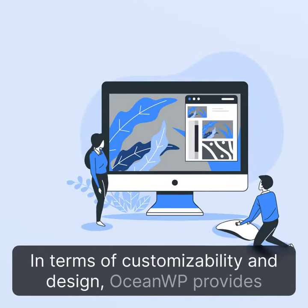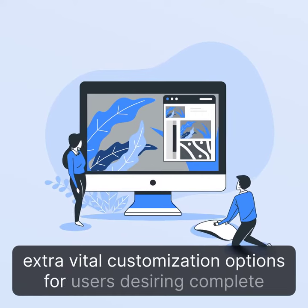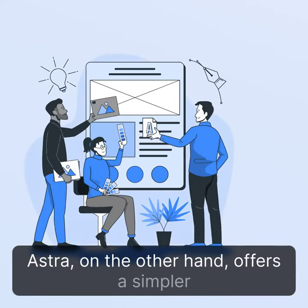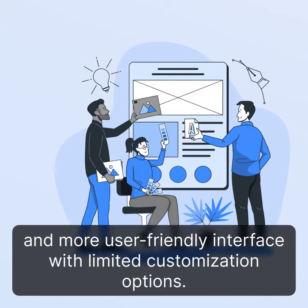In terms of customizability and design, OceanWP provides extra vital customization options for users desiring complete control over their site's look and feel. Ustra, on the other hand, offers a simpler and more user-friendly interface with limited customization options.